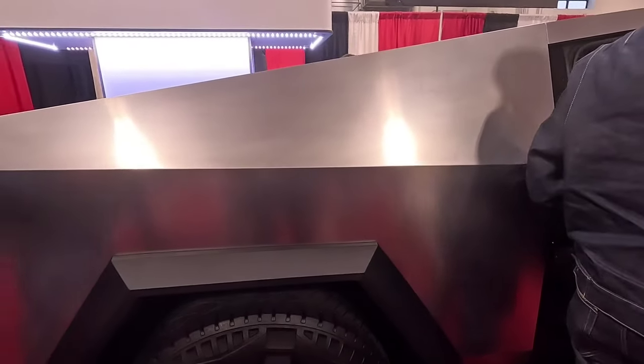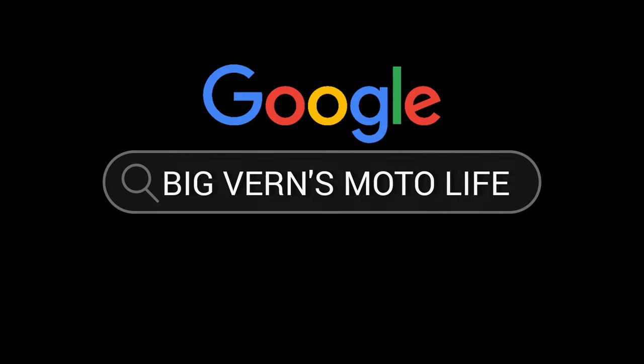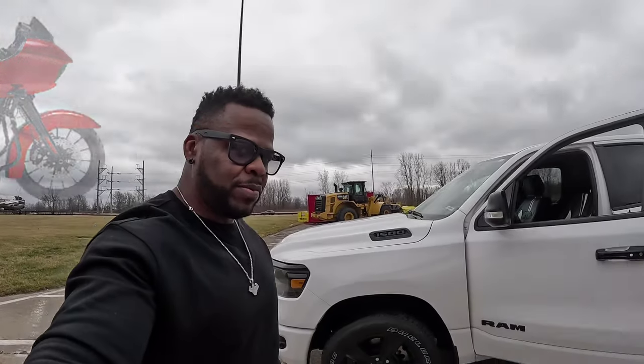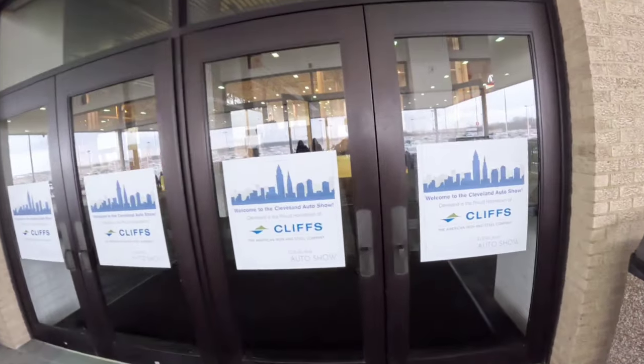I am at the 2024 car show in Cleveland, Ohio at the IAC Center. We are about to get in here, have a great time, see the new cars, and see what's popping. Let's get it — and now we're about to see what is really going down at the 2024 auto show.